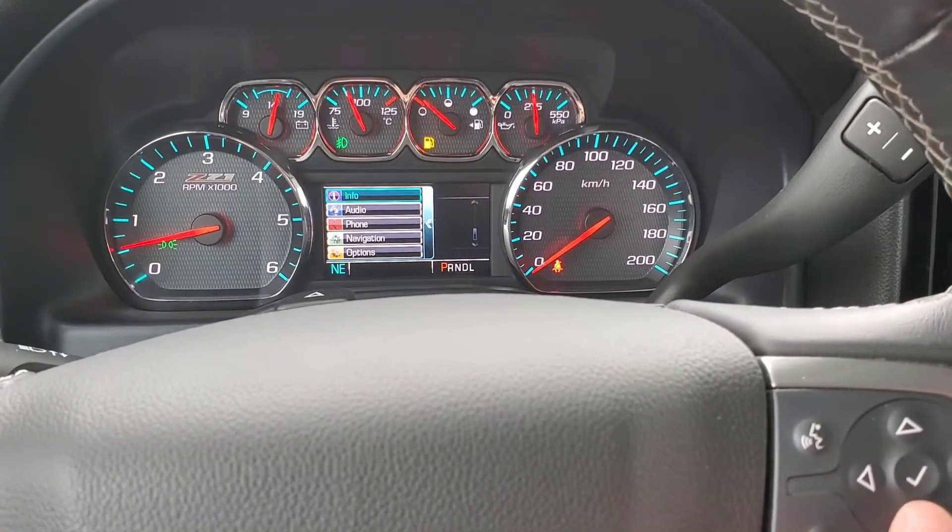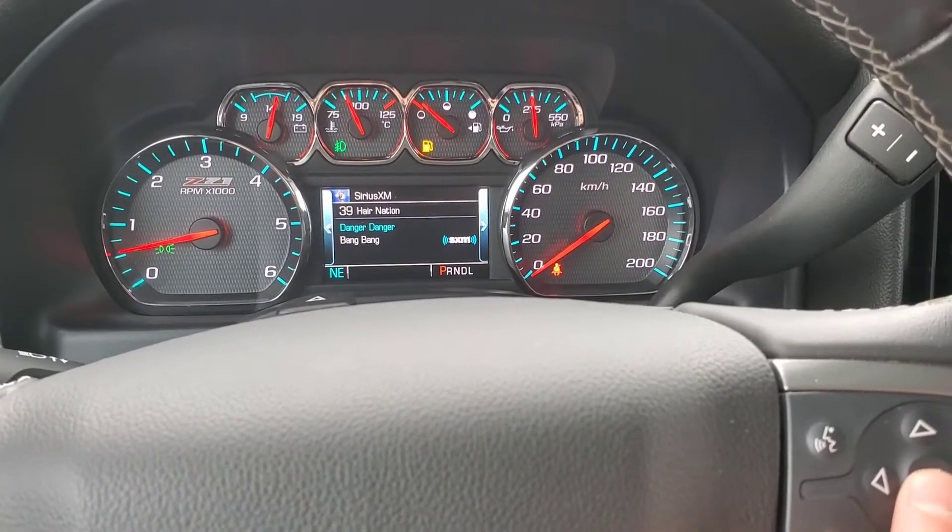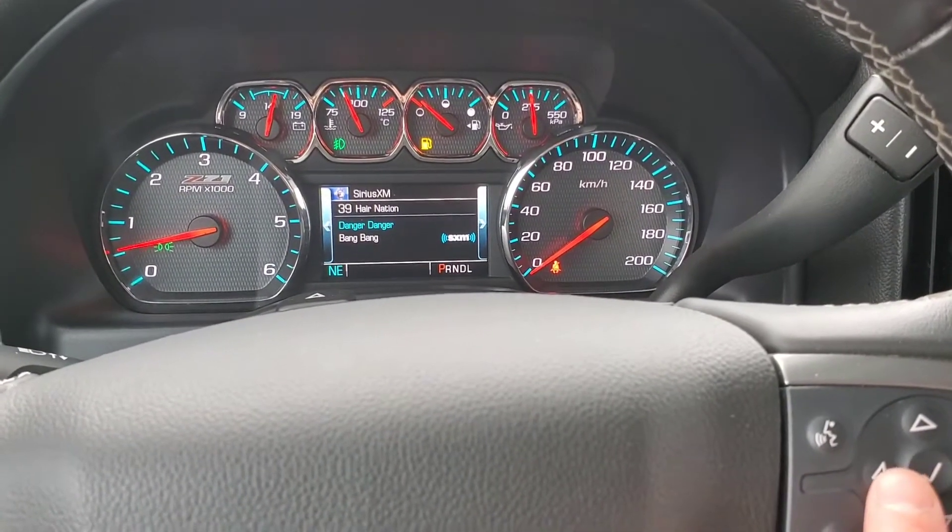We got our audio controls here — press on that to see your information, what song you're listening to. Go to the left side for phone information, navigation information, and different options you can choose from as well. And then here we got our tow mode — just push down right here and the tow mode will be activated.